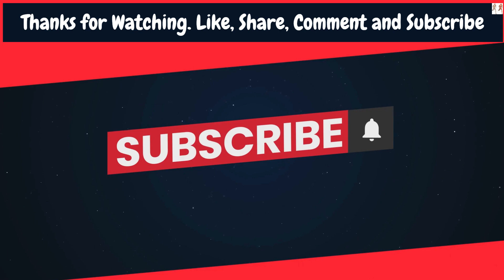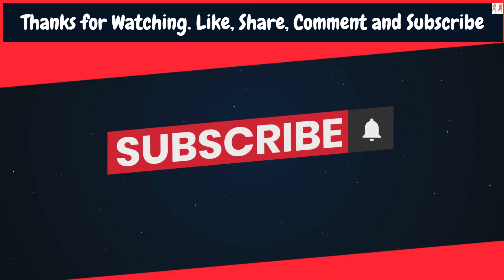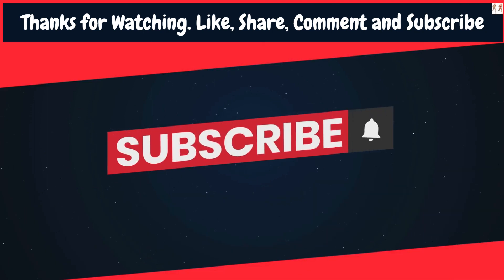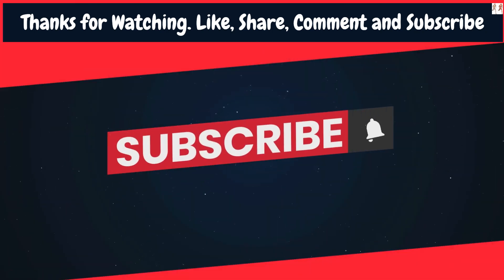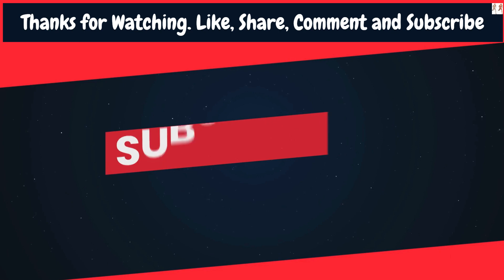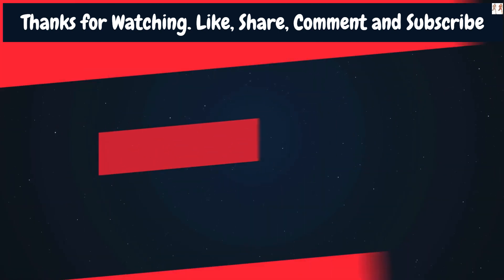Also, don't forget to pair these exercises with a well-balanced diet to support your muscle growth. Thank you for watching. If you enjoyed this video, give it a thumbs up and share it with your friends. And, as always, stay tuned for more fitness tips and workout routines. These other two videos will definitely help you out. Until next time, stay fit and stay healthy. See you in the next video!